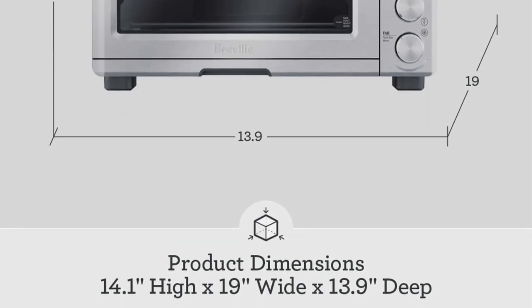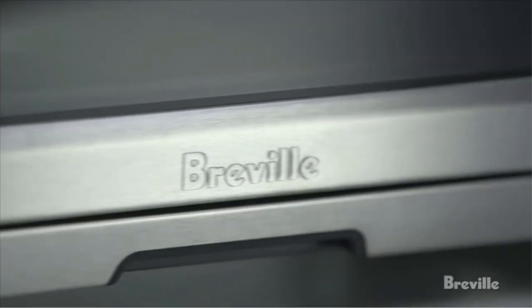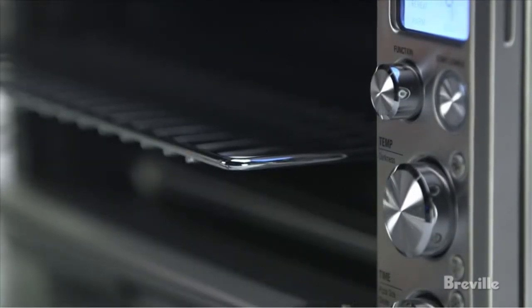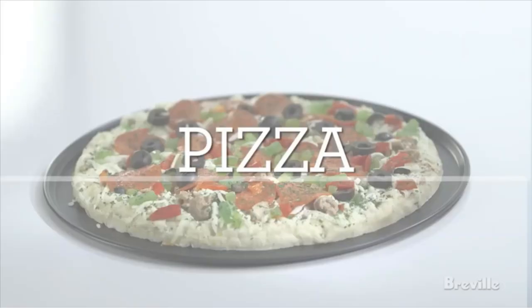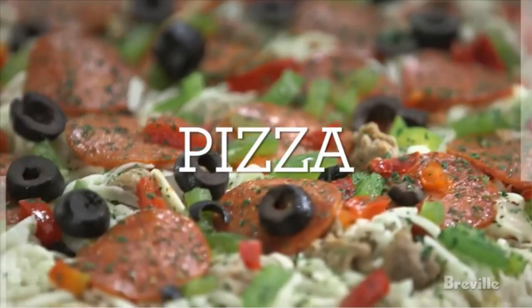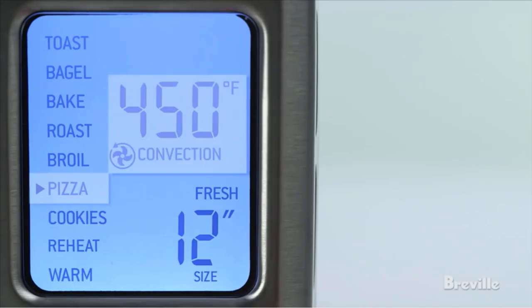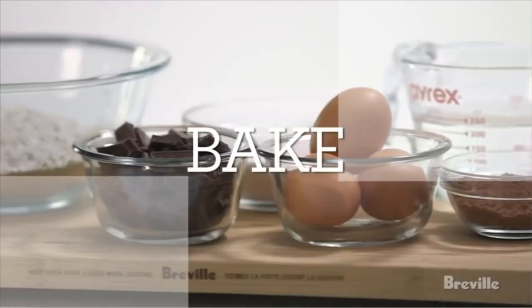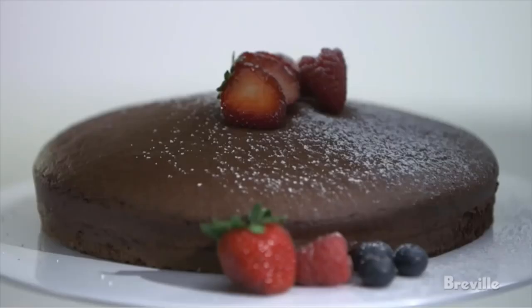Our testers loved that each setting has its own dedicated section laying out temperatures, what you can cook, and where you can cook it. Although multi-purpose appliances can sometimes be intimidating, our testers felt getting acquainted with this model wasn't too complicated. While the toaster oven performed to our testers' liking during the toast and cookie test, they did notice a few spots with varying temperatures.